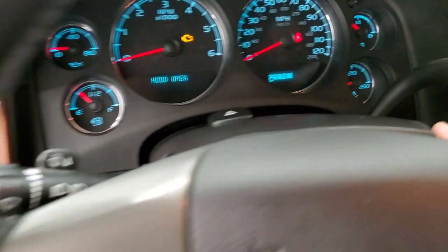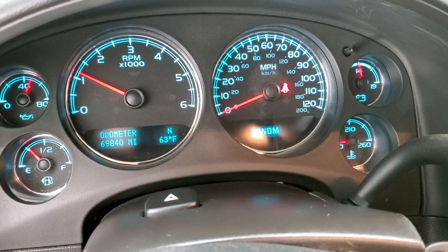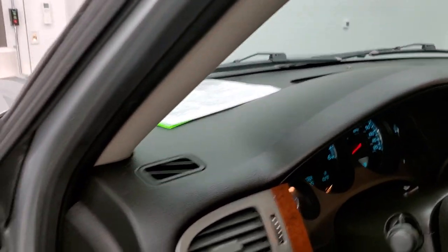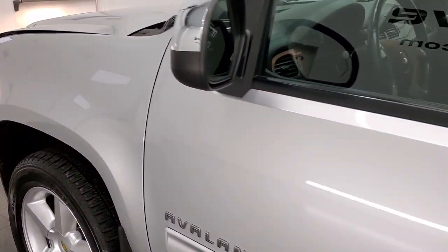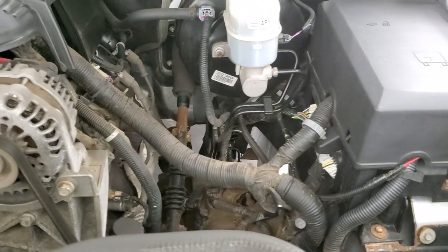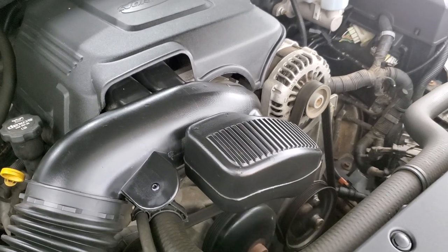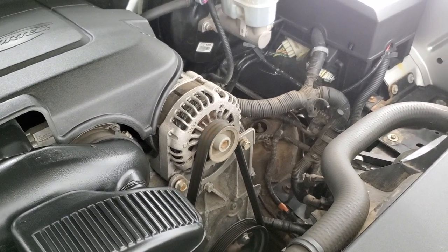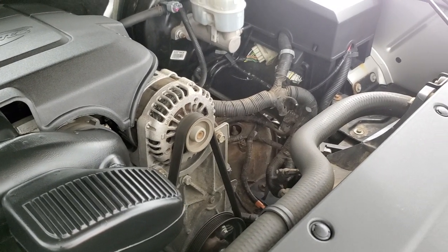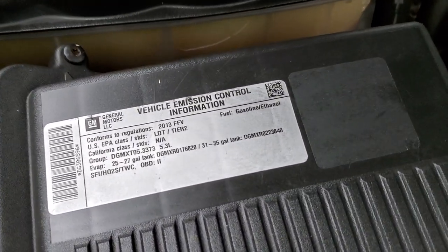We'll start it up and take a quick look under the hood. Starts right up — no check engine lights or anything like that. And there is your backup camera, which is working nicely. Under the hood we have the 5.3 liter V8 engine. The engine bay is very clean and runs very smooth. Once again, this truck has been fully safety inspected by our service shop per the state of Wisconsin inspection process, with a fresh oil and filter change, all fluids checked and topped off, and this truck is 100% ready to go. There is your emissions sticker.